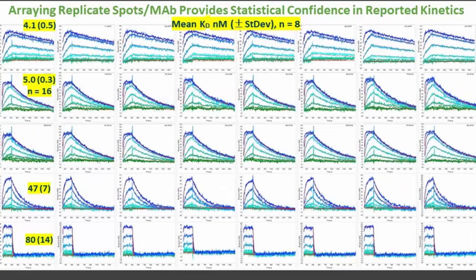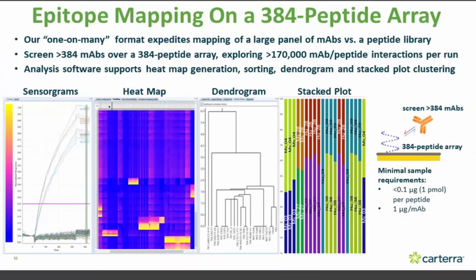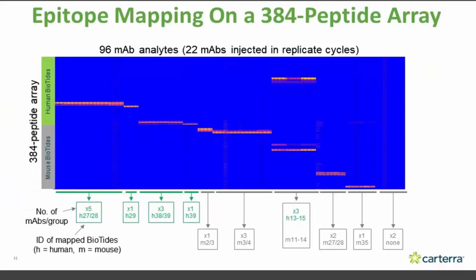Just a few more sensorgrams to show that we can characterize a really wide range of affinities across a single array — all from basically one very simple experiment to set up. For the mapping application, where peptides are arrayed on the surface and antibodies flow through, our software elegantly and very quickly analyzes the data, coming up with a heat map, and allows you to present data in either a dendrogram format or a stacked plot format — visually showing how antibodies cluster into different epitope groups. In this example, we had about 100 analyte antibodies tested over a 384-peptide array, with the blocks parsing out as representative of different epitopes being mapped within the set.